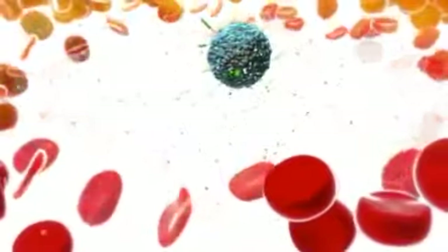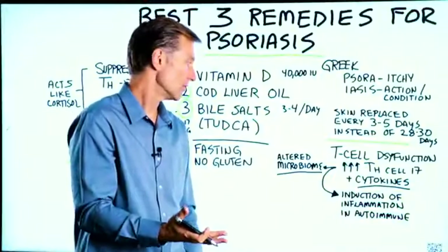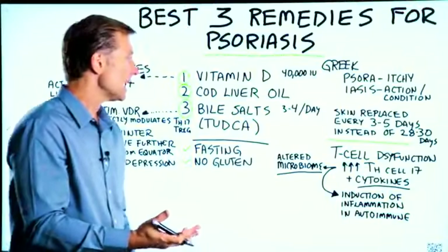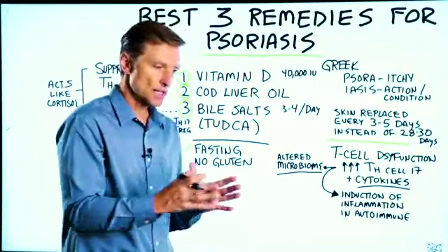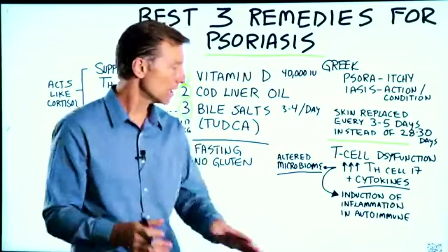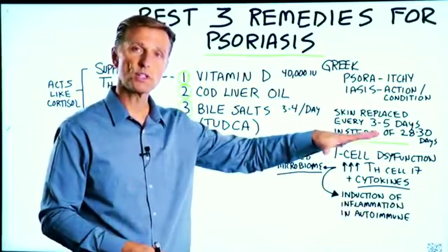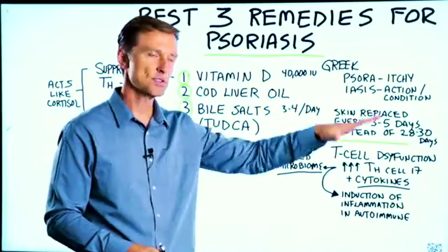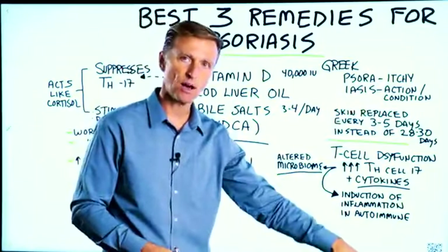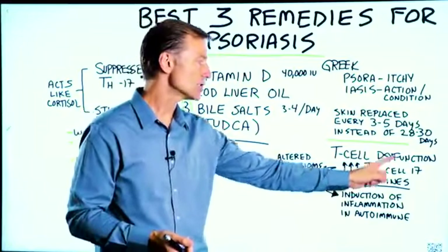TH17 also releases cytokines, providing an additional inflammatory signal on top of that. There are other T-cells called T-regulatory cells that are involved in preventing autoimmune diseases in the first place, and those are usually suppressed. So we have suppressed T-regulatory cells and an increase in T-helper cells, TH17.